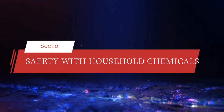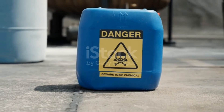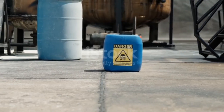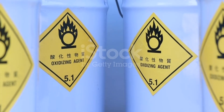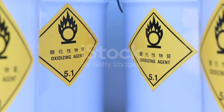Section 6: Safety with Household Chemicals. Before we wrap up, it's important to note that while household chemicals are incredibly useful, they can also be dangerous if not used properly. Always follow the instructions on the label, use products in well-ventilated areas, and keep them out of reach of children. Look out for warning labels and be mindful of mixing different chemicals, as some combinations can produce harmful reactions. For example, mixing bleach with ammonia can create toxic gases. Safety first, always.